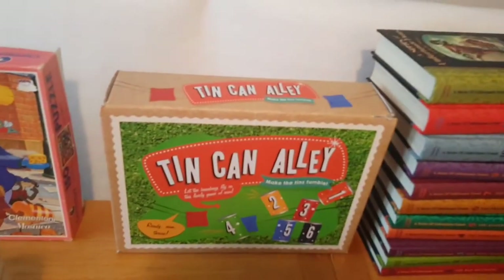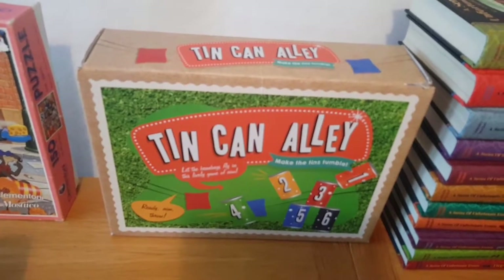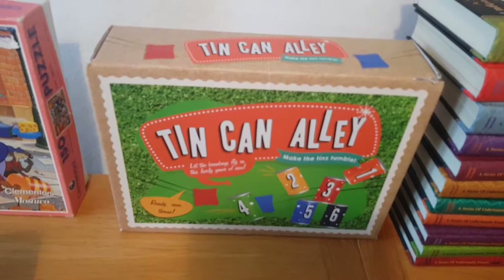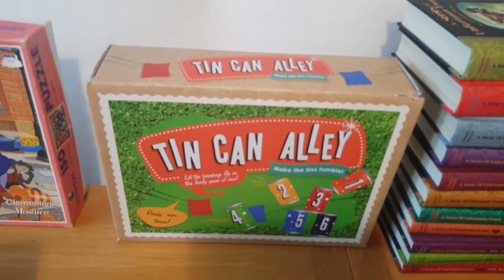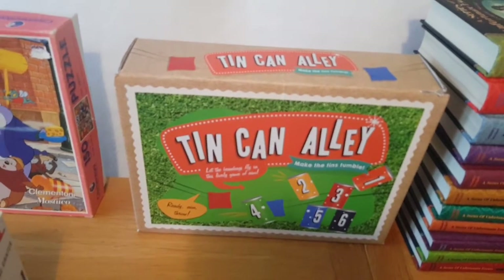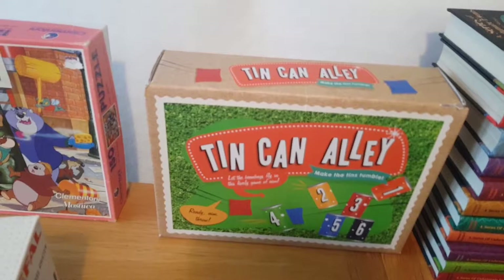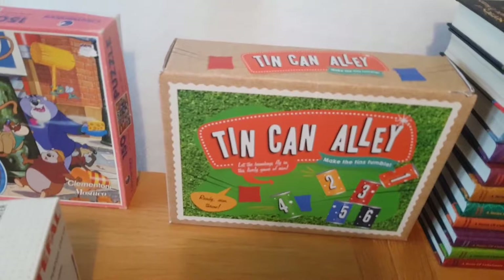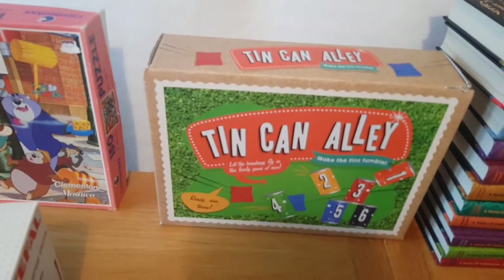The next find from the same charity shop was a game called Tin Can Alley. There's a version with guns and pellets, but this one has six tins and two bean bags. It cost me a pound, and brand new it's around the £15 mark. This looks like it's never been used, so I'll be going for around the same price.